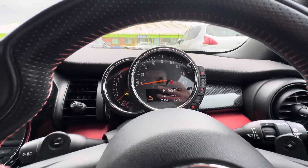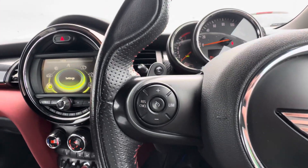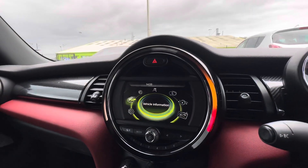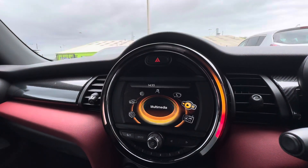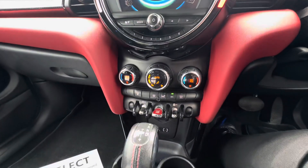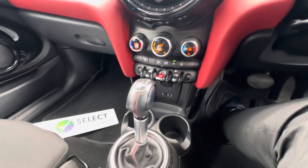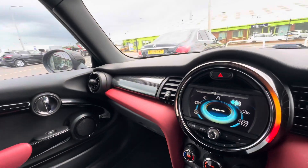Multifunction steering wheel with cruise control, and then onto the central display — you've got your Bluetooth and digital radio, dual zone climate control, keyless start, and obviously a gear selector with it being the automatic.